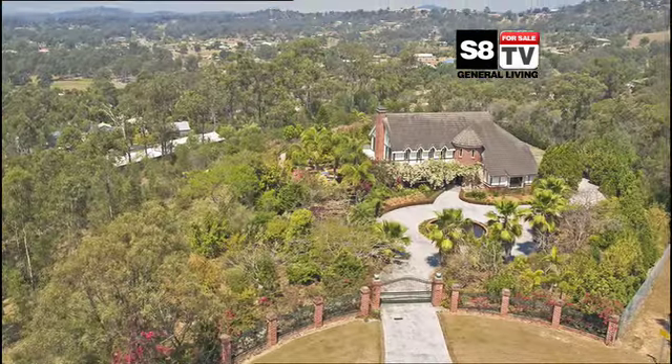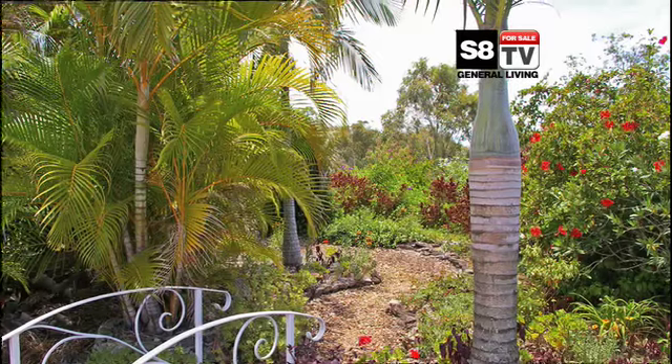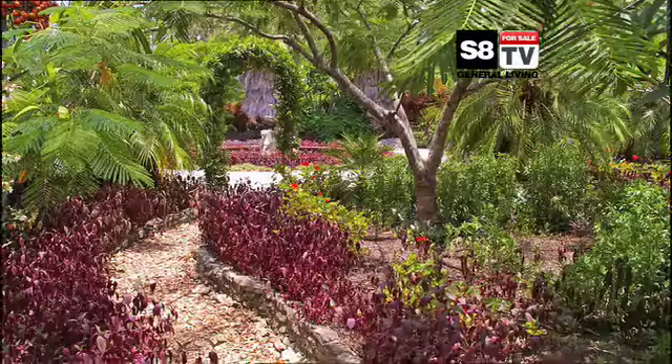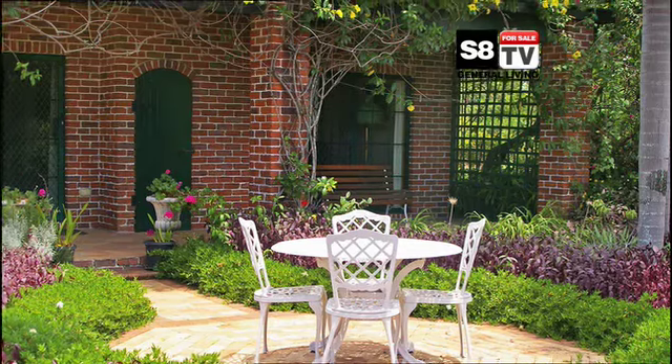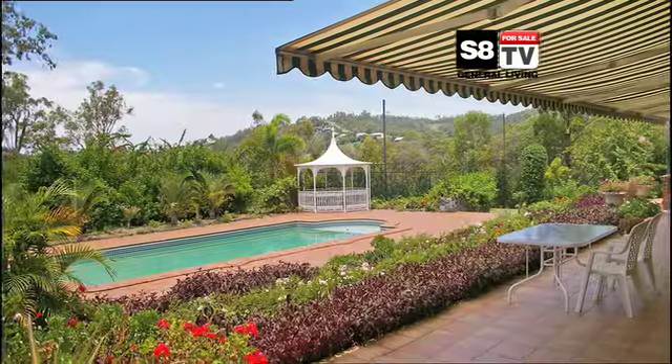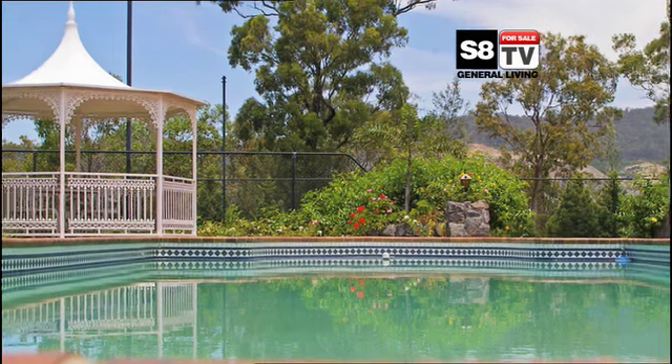In South East Queensland, this stunning property occupies an elevated position with views of the surrounding hills all the way to North and South Stradbroke Island. Set on 11,400 square metres of land, featuring mature grounds with established gardens that delight and ensure privacy.